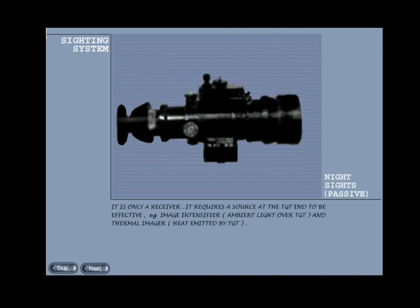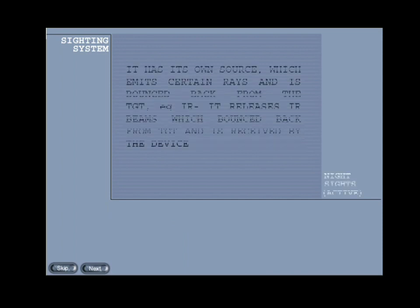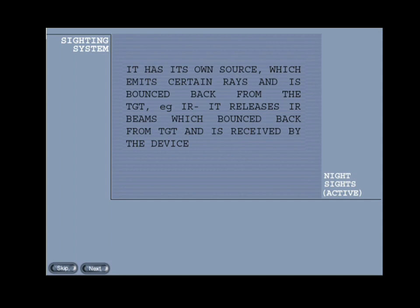Night sights are of two types: passive night sights and active night sights. Passive night sight: it is only a receiver and requires a source at the target end to be effective. Examples: image intensifier — which uses ambient light over the target — and thermal imager — which uses heat emitted by the target. Active night sight: it has its own source which emits certain rays that are bounced back from the target. Example: infrared, which releases infrared beams that bounce back from the target and are received by the device.